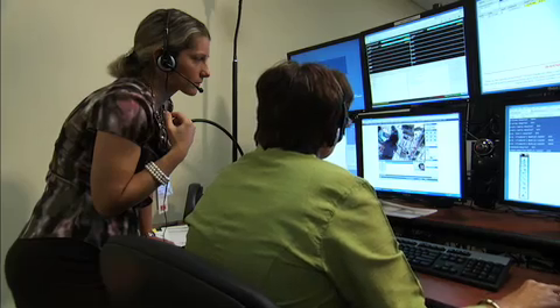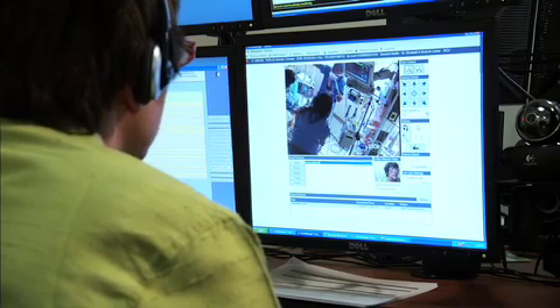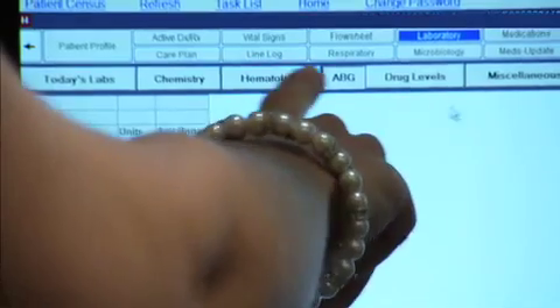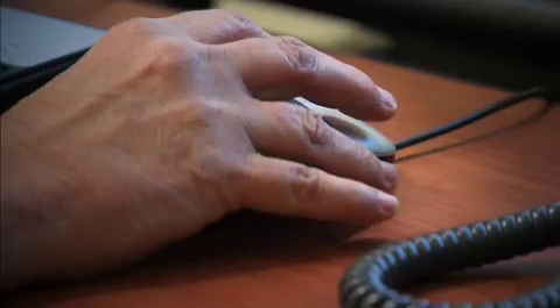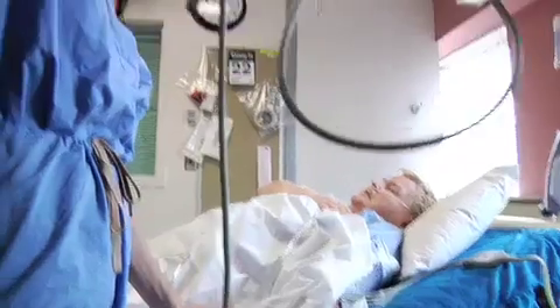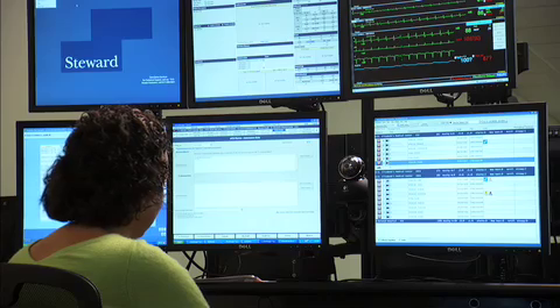In December 2011, Steward Healthcare launched the first phase of its EICU program — a milestone in providing a new level of exceptional patient-focused care. It's new and innovative, and it's the first of its kind in the Boston area. Here at the remote center of the operation in Westwood, Massachusetts, physicians and nurses who specialize in critical care will partner with the bedside clinical staff using remarkable real-time two-way communication.